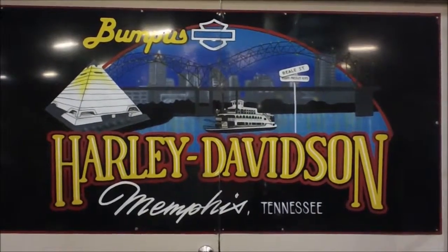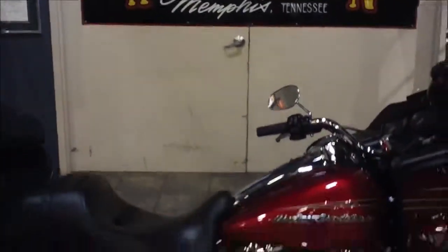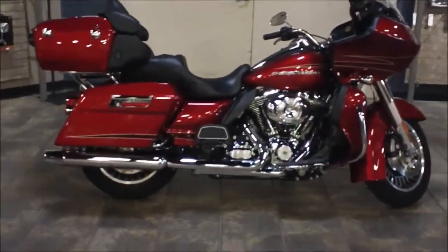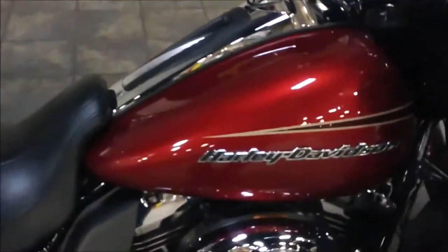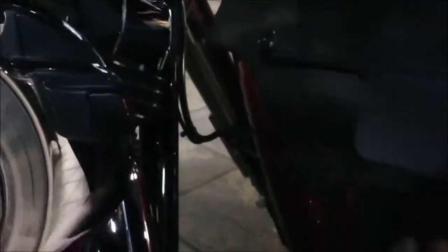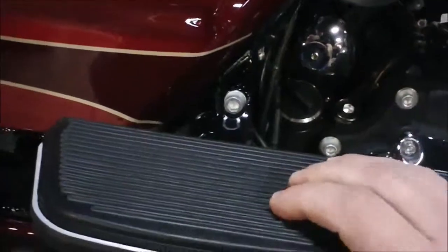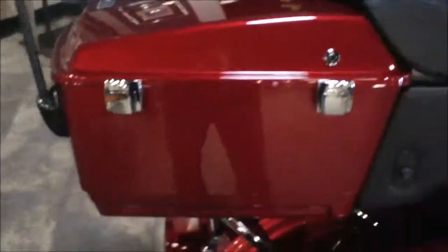Hey, it's Jeff Owen. Today we're at Bumpus Harley Davidson in Memphis, Tennessee, and we're checking out a 2013 Road Glide Ultra in Ember Red Sun Glow. This is a great-looking bike — nice paint, 103 cubic inch motor, vented fairing lowers, push-out floorboards, six-speed transmission, passenger floorboards, and pin striping that goes all the way down to the back of the bike. It's got a tour pack.